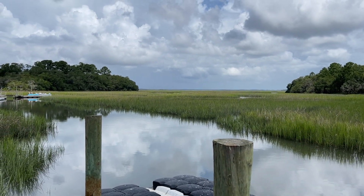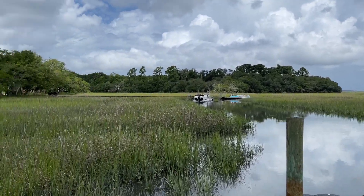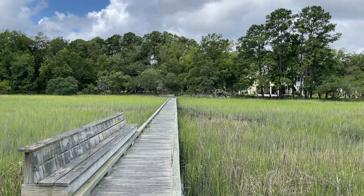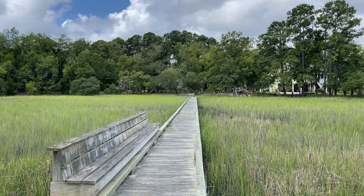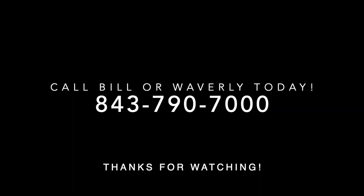So you need to come out and check out this lot. It's a beautiful place to build a house and the options are limitless. Give us a call and we'll be happy to meet you out here to show you the property.